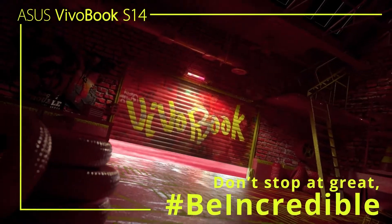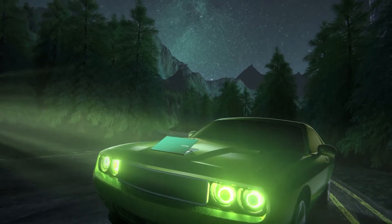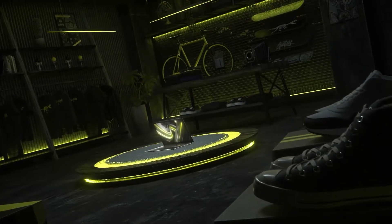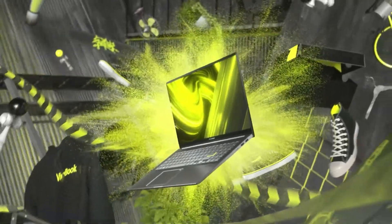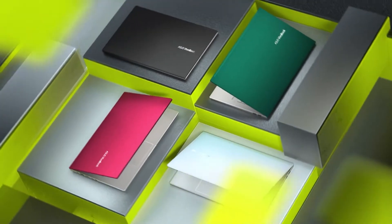Moving on to the new Vivobook S14 S433 — just like the new ZenBook 13, this is also a refreshed laptop, specifically of the S433JQ that also launched last August. And just like that model, this new one also comes in two variants: the S433EA and the S433EQ, both of which are powered by Intel's 11th generation processors.